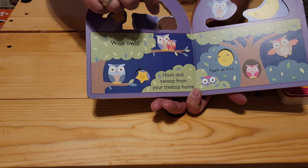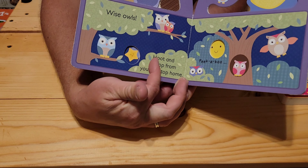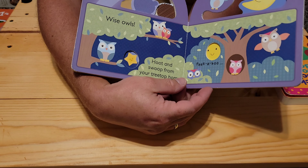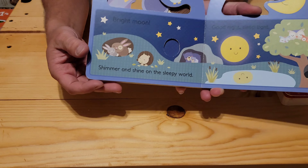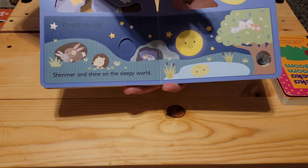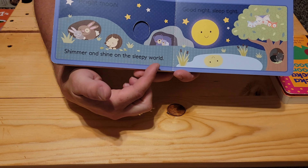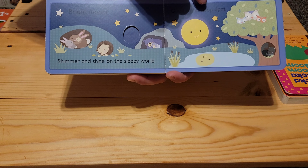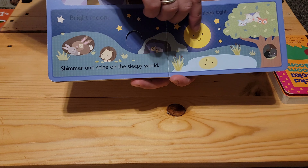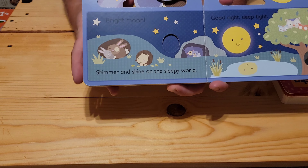And you can see the back of the characters that were already in the book so far — the wise owls. 'Two, twinkling from your treetop home. Peek-a-boo.' But look, there's our friends already — they're sleeping. 'Bright moon, shimmer and shine on the sleepy world. Good night. Sleep tight.' And the big bright moon is smiling, watching over all of the animals until morning.